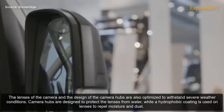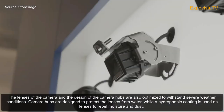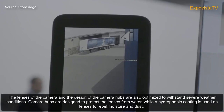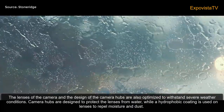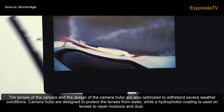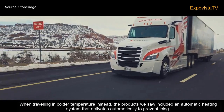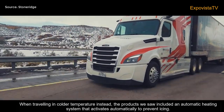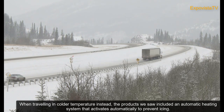The lenses and the design of the camera hubs are also optimised to withstand severe weather conditions. Camera hubs are designed to protect the lenses from water, while a hydrophobic coating is used on lenses to repel moisture and dust. When travelling in colder temperatures, the products include an automatic heating system that activates automatically to prevent icing.